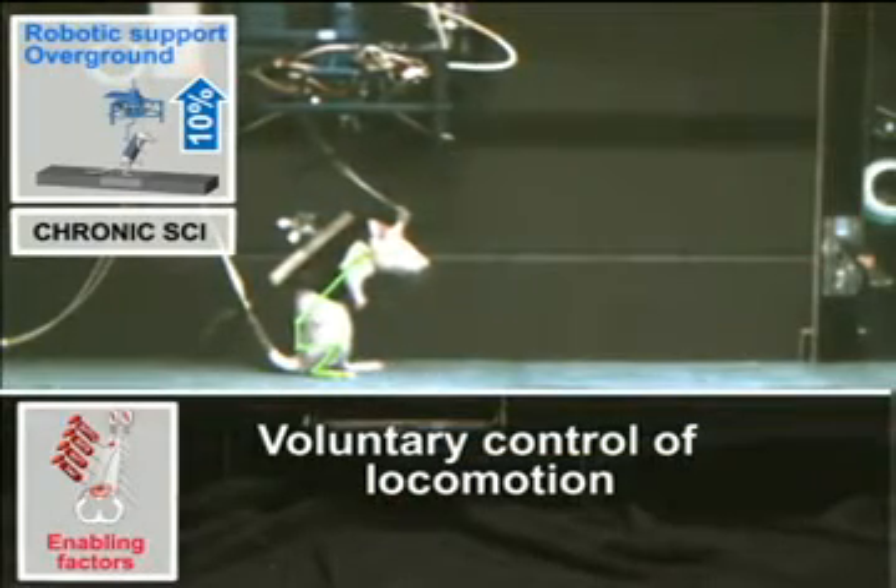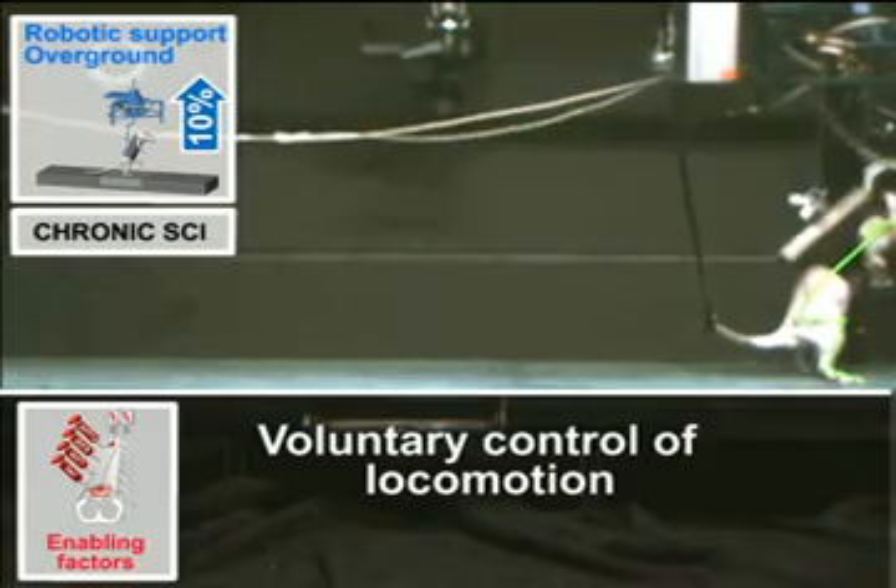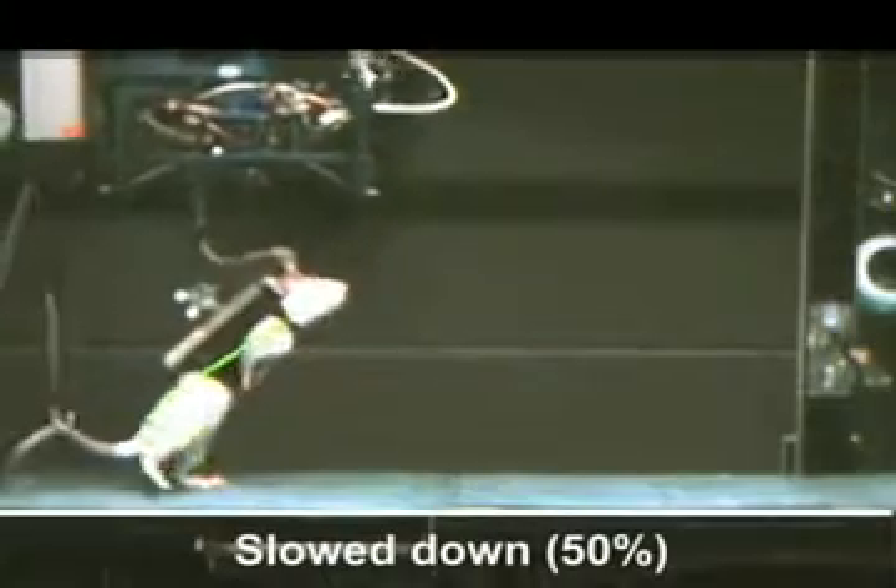After five to six weeks of training, the rats voluntarily initiated bipedal locomotion and produced full weight-bearing hind limb locomotion over ground.